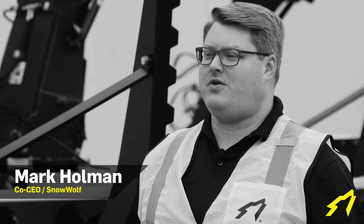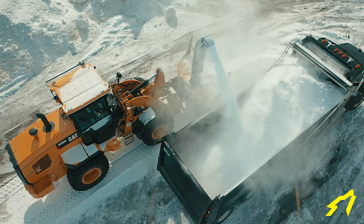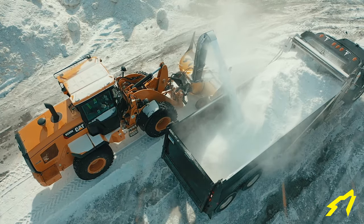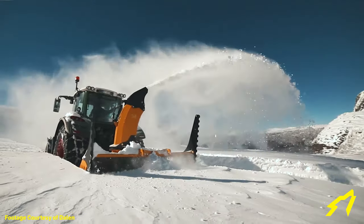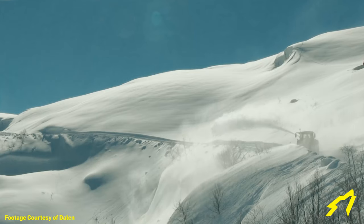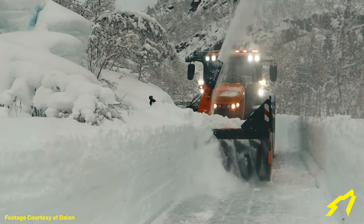The Snow Wolf Wheel Loader Blower combines the best of the best. It takes Snow Wolf's expertise in building highly efficient, rugged, and durable hydraulic drive systems that can wring every ounce of available power from your machine, along with Dalen's years of experience in building and perfecting a range of heavy-duty industrial snowblowers known for giving their customers the best performance and the lowest cost of ownership in the industry in some of the most demanding winter conditions known to man.